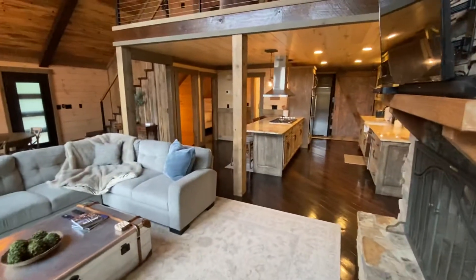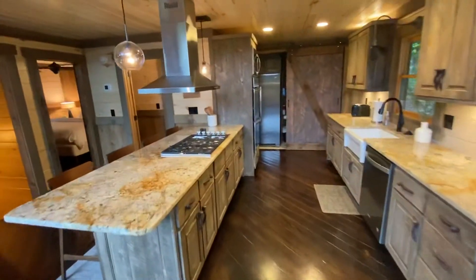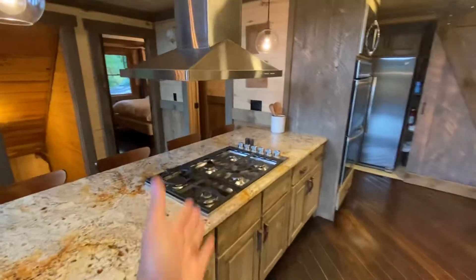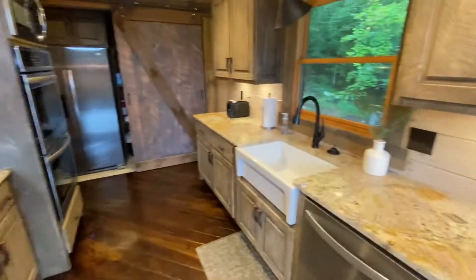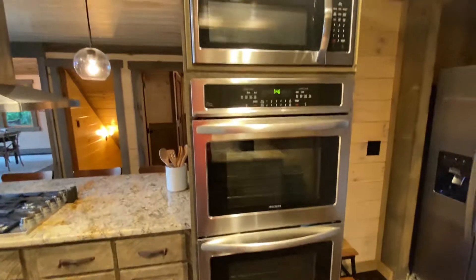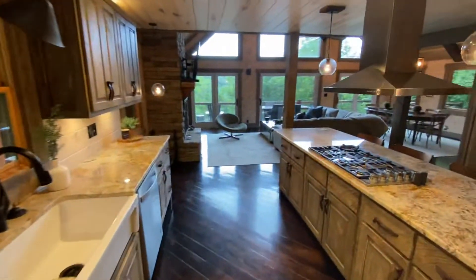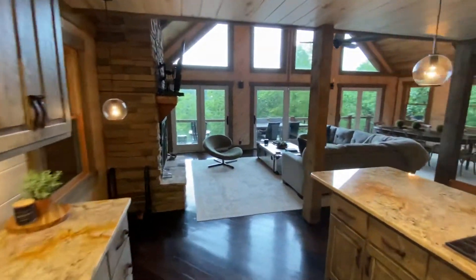Walk through the kitchen — six burner stove, again a premium product. Look at the farmhouse sink, awesome. We've got the double oven, fridge up top. Got a nice stove and then they've got the barn door kind of hiding the pantry area.